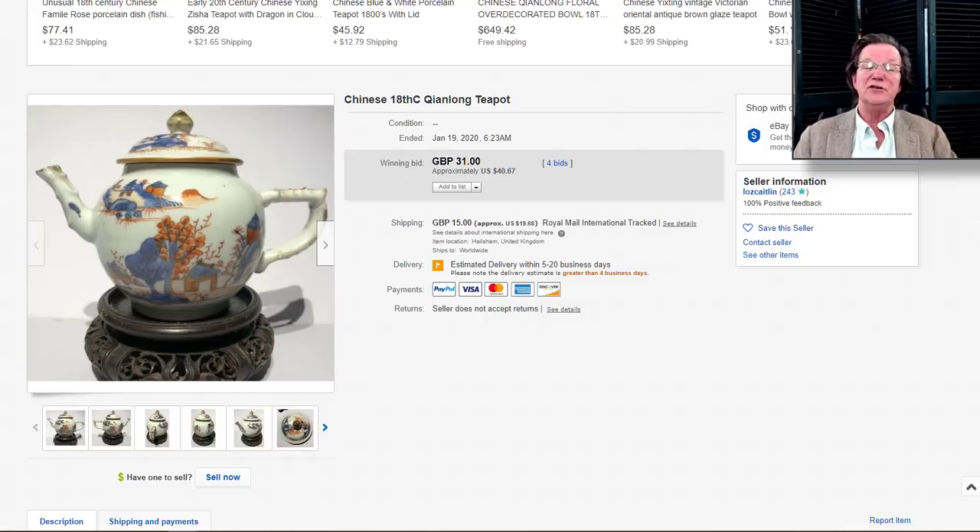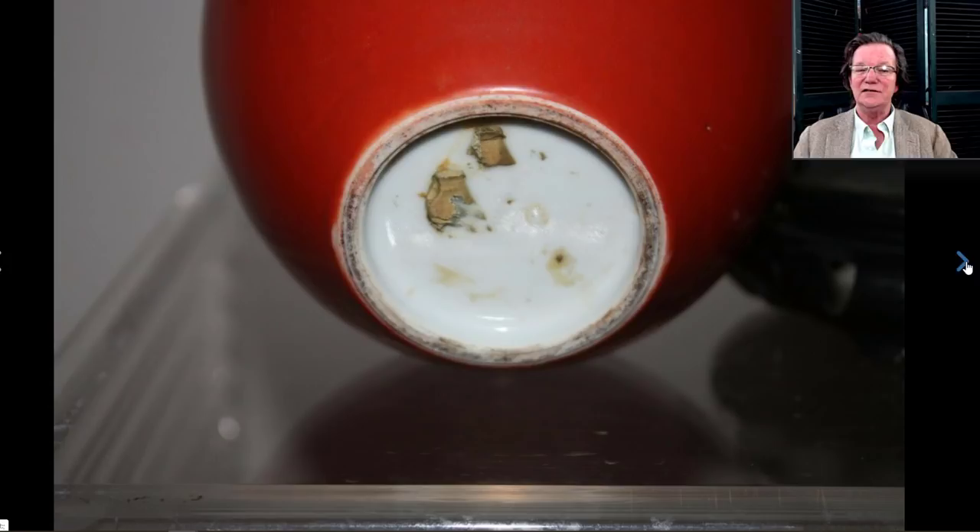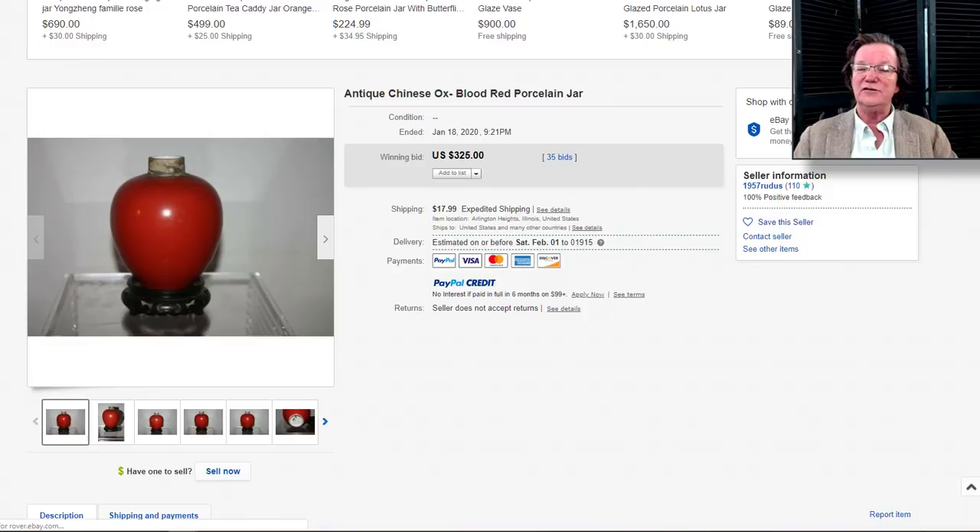On to the copper red ginger jar — the seller said 19th century, but to my eye the shape and the paste, if you take a good look, and especially that foot rim, looks like a late 18th century foot rim to me. I suspect it could possibly be early 19th but I tend to think not. The color was nice and even, stopping nicely above the foot. It went for $325, which I think was pretty reasonable — nice shape, good color.